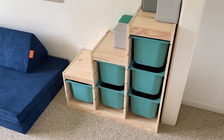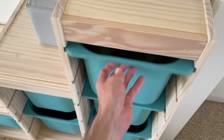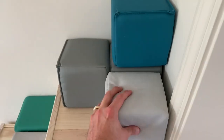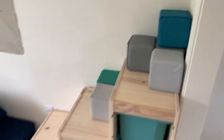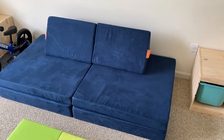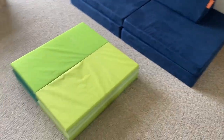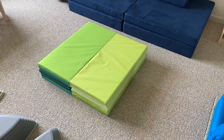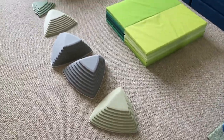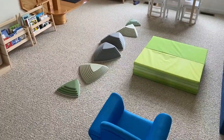We just went to IKEA and purchased a bunch of stuff — a lot of storage. These are little cushion blocks and they have a lot of fun with those. And again, this is the nugget couch — you can do a whole bunch of different things with it. Their favorite thing to do is make tunnels and forts. In addition, they've got these little cushion mats where they can jump on all the different colors. These are stepping stones and they love these.